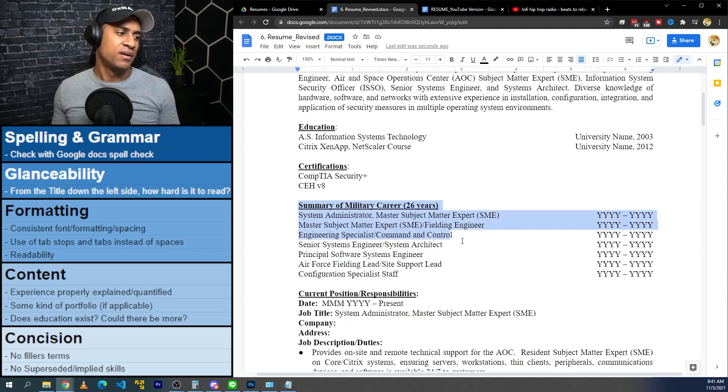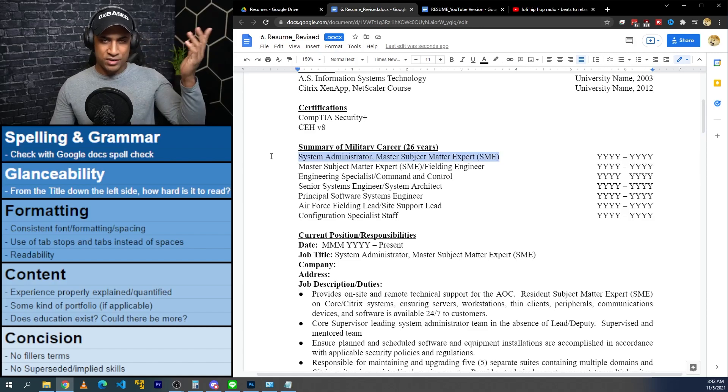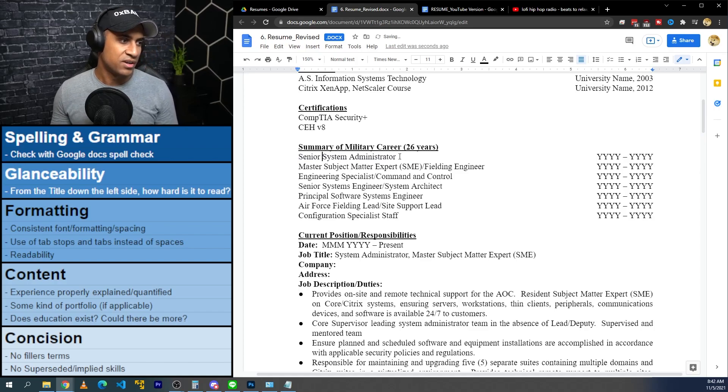This summary of military career looks really nice. I'd remove the colons after the titles. This looks really good, except I'd change some of these job titles — here and in the actual experience section — because some might be ambiguous to technical recruiters. Like in the civilian world, companies often give weird culture-specific titles instead of standardized ones, which gets confusing. For example, instead of 'System Admin Master Subject Matter Expert,' I know what SME means but I don't know what a master SME versus a normal SME is. I might emphasize 'Senior Systems Administrator' instead — it just makes more sense.